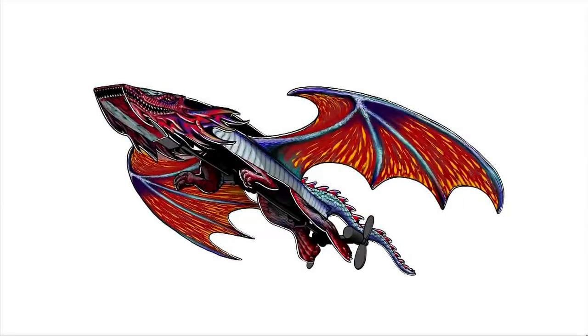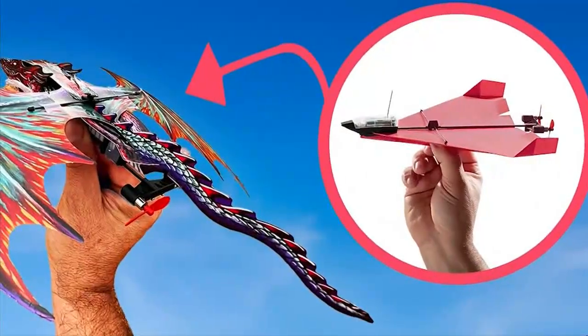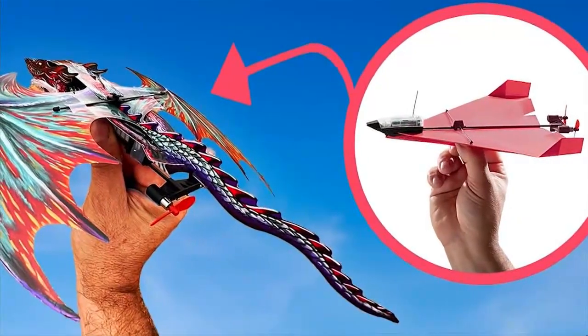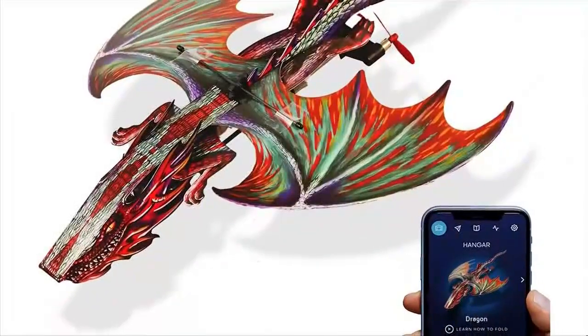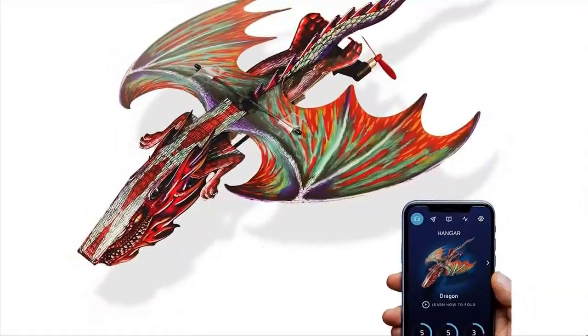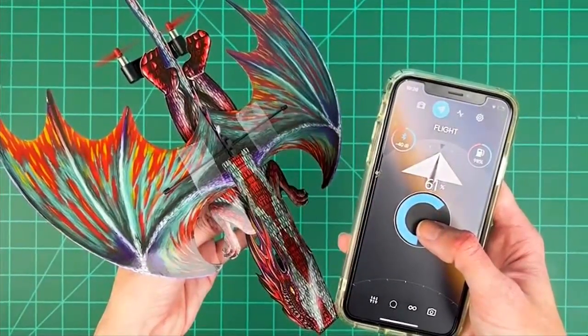For a fun STEM toy that will excite the whole family, the PowerUp Paper Dragon Kit 4.0 blends technology with the thrill of sending paper dragons into flight. Tear out each part of the dragon, assemble the plane, attach it to the PowerUp module, and you're ready to fly. Autopilot and a gyro stabilizer make it simple to fly, and LED lights make flying at night extra fun.